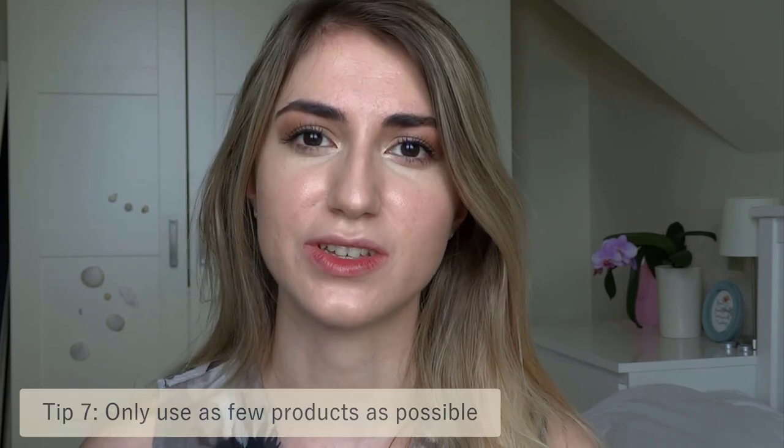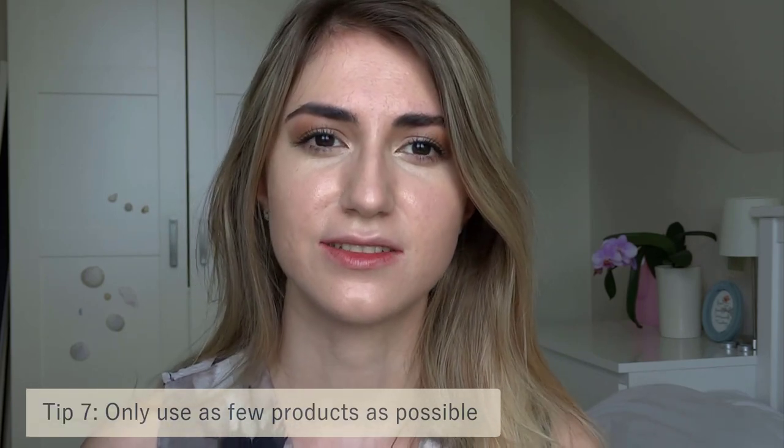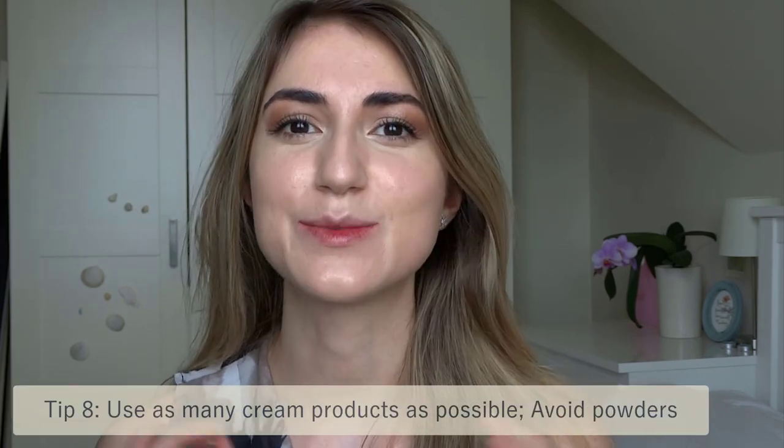Unless you have a special event, just keep the coverage light and enjoy your makeup as simply as possible. Use as few products as you can — do not overdo it, and keep in mind that your skin is extremely sensitive while taking roacutin and every additional product you put on your face might cause a reaction. My next tip is to use cream products as much as you can. Avoid solid concealers, stick with the cream ones, and avoid powder bronzers and powdered blush — just use cream ones. Trust me, they will make a world of difference.